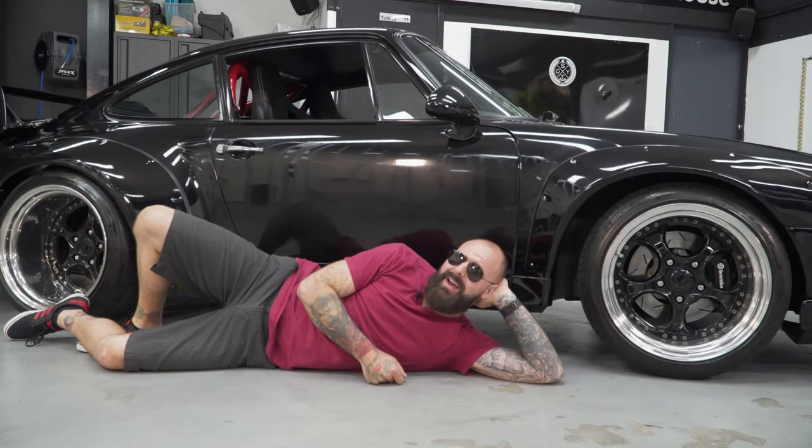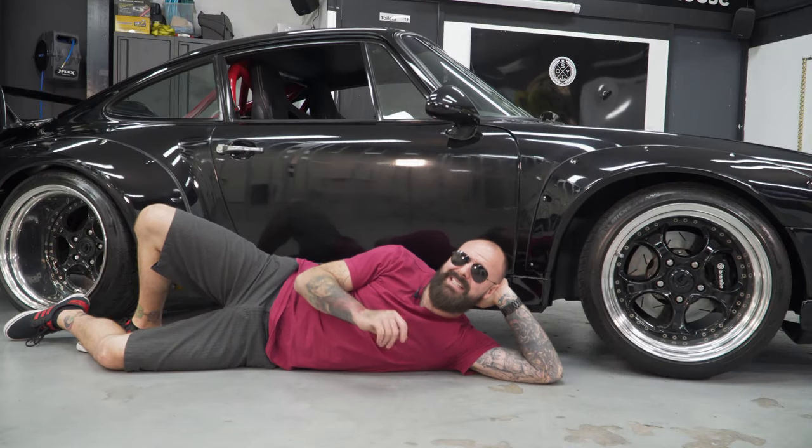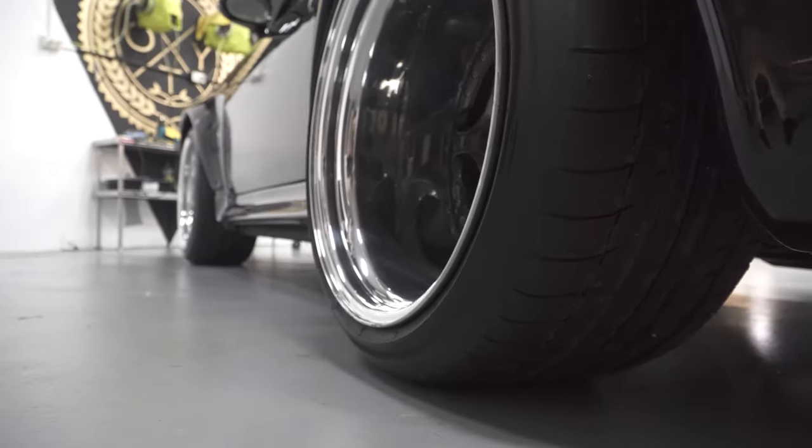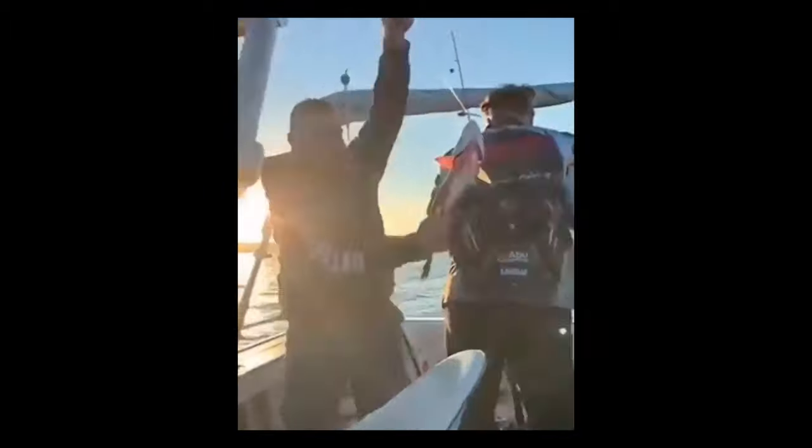The Michelin Sport tyres are wrapped around a set of Monaco 3-piece wheels that are 18x10 with 0 offset at the front, and 18x12.5, negative 76 at the back. Not bad — good choice.